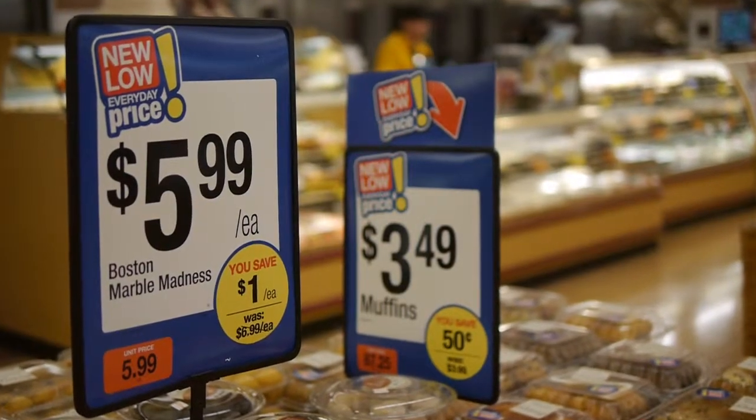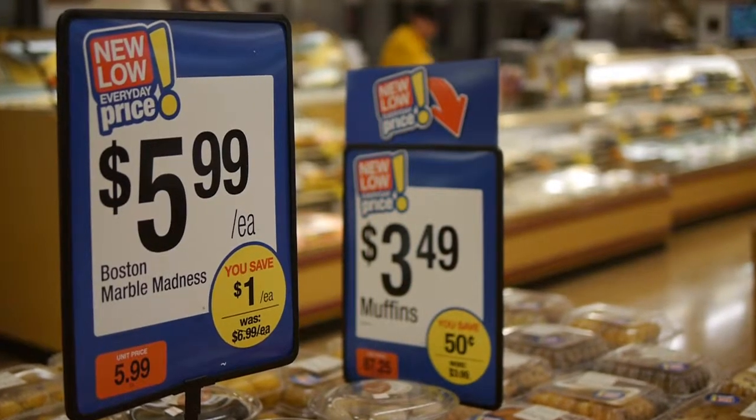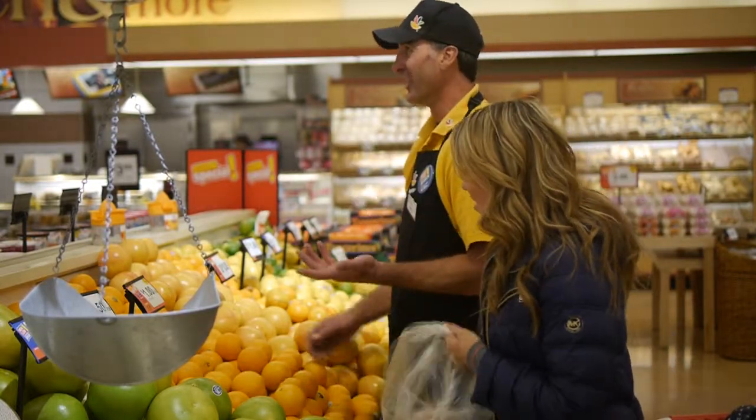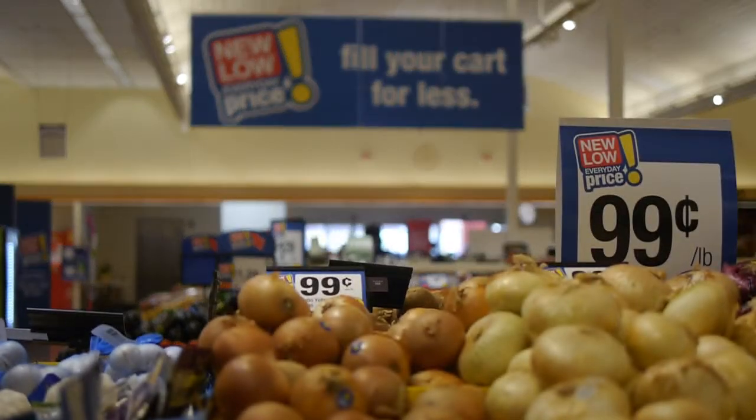Our associates are very excited, especially those who have been here for a while. We're seeing many new customers coming in, and they're talking about it with the associates. The associate reaction has been extremely positive — they're excited about the new low prices and the new setup of the store. It's really making a difference, and they're seeing our business grow. You hear it from the customers, you hear it from the associates — the buzz is in the stores. It's the last piece of the puzzle we need to be competitive and take this company to the next level. It will be a success. I think the future looks great with Thunder.